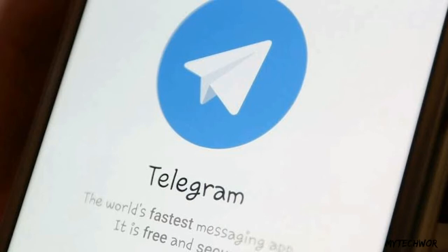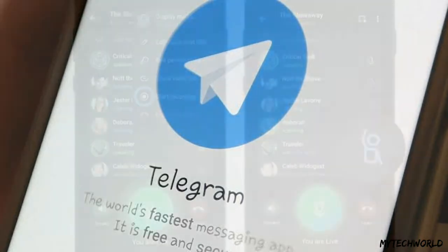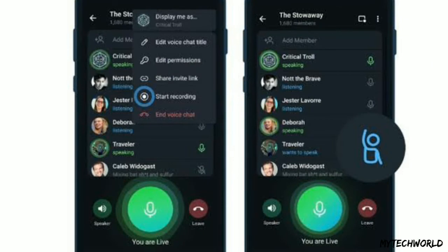Telegram wants to call this a reinvention of public radio for the 21st century. The messaging platform has added a voice chat feature, allowing users to conduct live voice chat sessions on channels with unlimited participants. This voice chat feature existed earlier for Telegram groups and was launched in December last year. It has now been extended to channels — and if you think this feature reeks of Clubhouse, it does.